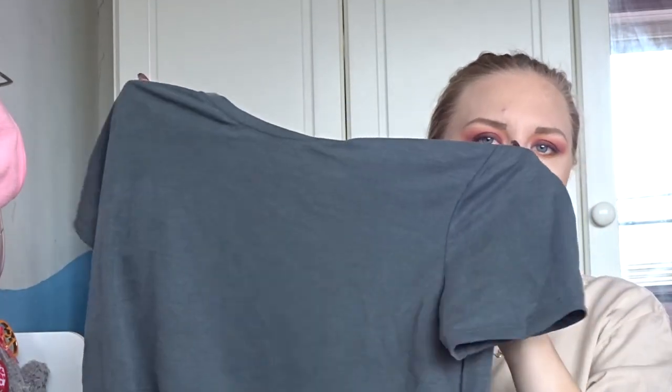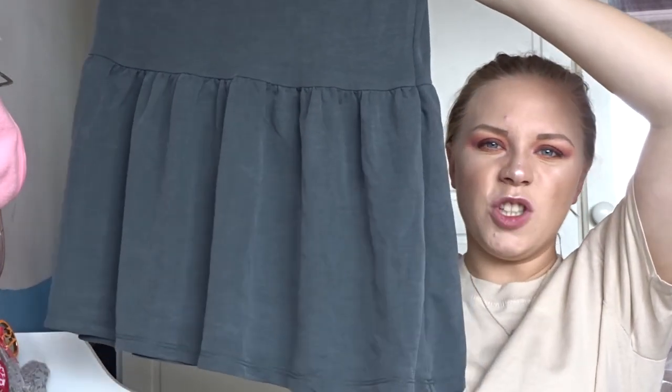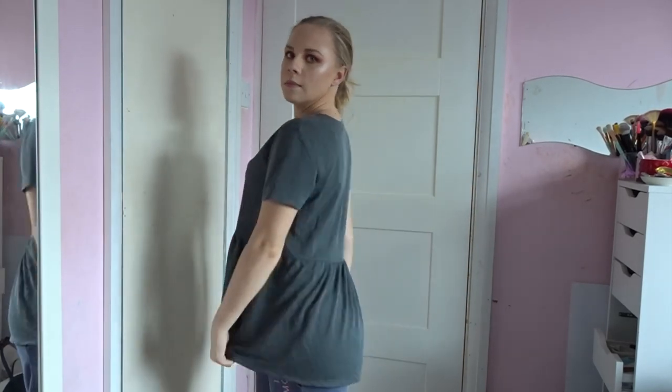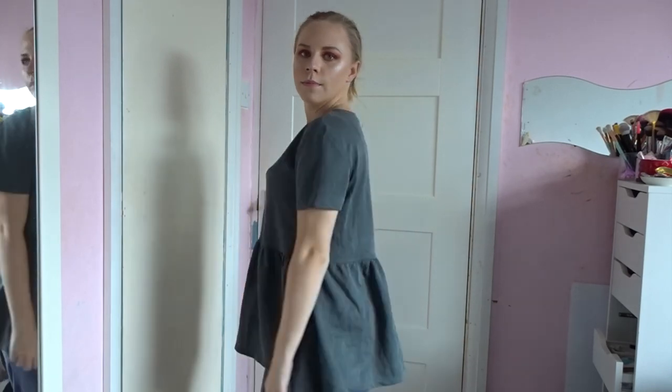I went shopping with my mum the other day — I always go shopping with her — and we popped into Zara because they always have something I'm going to love. It's quite affordable, not as affordable as Primark. I just got one thing from Zara, and I have been wanting a top like this for the longest time. It's a beautiful charcoal grey colour — it looks like a normal short-sleeve t-shirt but towards the bottom it has a peplum detail, just a straight-down peplum. I got this in a small and it was £15.99.